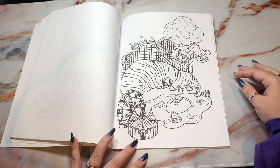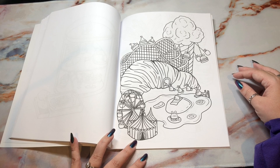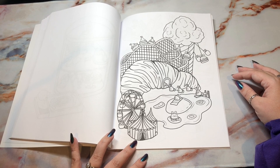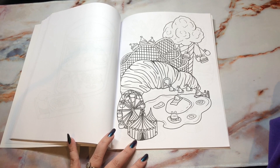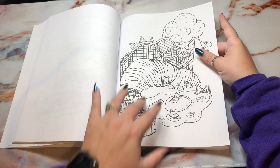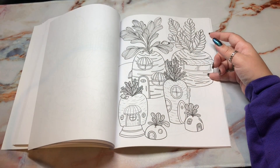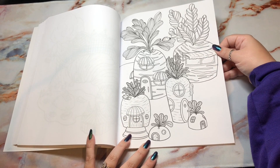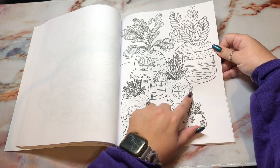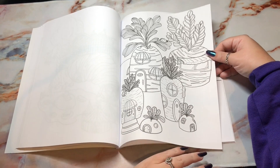Oh, it is a whole roller coaster on a croissant — so this is a theme park! I love the swinging off the cotton candy or ice cream, whichever you want to color it. The little sushi roller coaster cars — it's so creative. I love it because it's all food-themed. Here's another page of carrots. I like this caterpillar, and the escape hatch out the top.